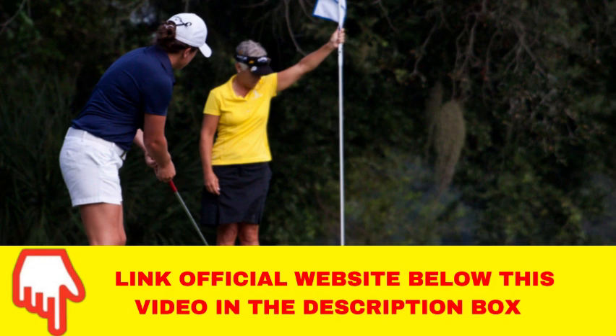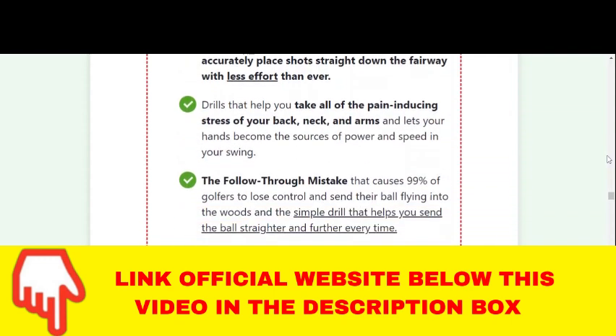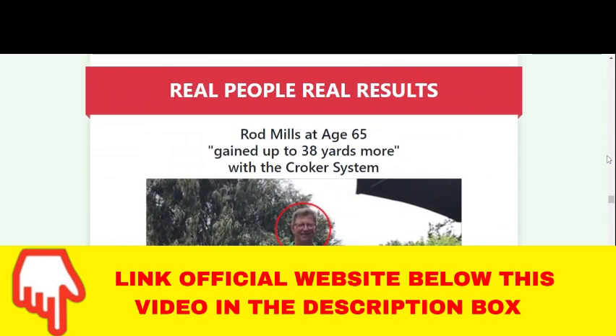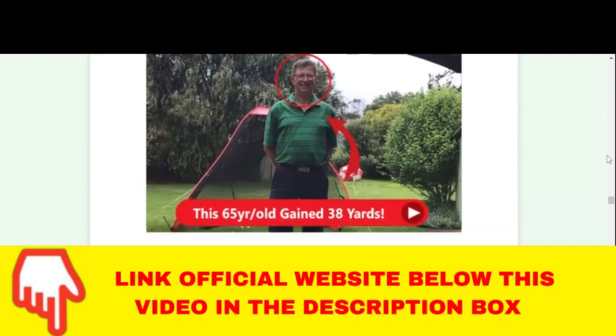The Croker Golf System is a video masterclass showing you the exact system to add 20 plus yards to your drive. It also has picture and text breakdowns of every concept. This system takes all the pressure off your back and joints, so not only will you be hitting further, but you'll also feel stronger and more limber at the end of a round of 18 holes than you were at the beginning. Seeing results won't take long at all — many students eliminate their slice and gain 20 yards off the tee from their very first practice session.